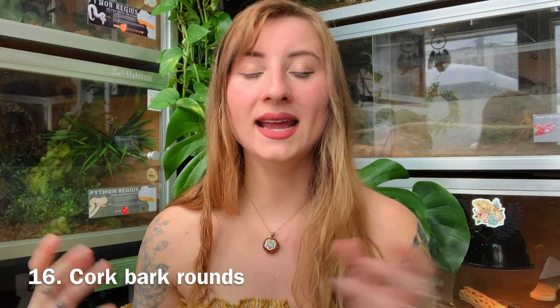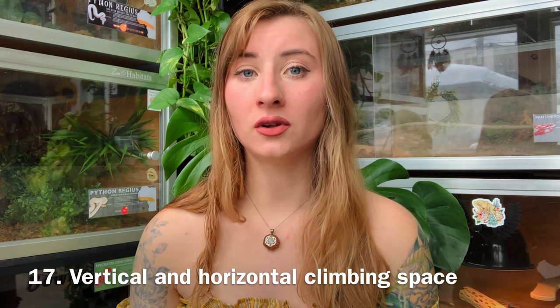A tip I personally love for crested and gargoyle geckos are cork rounds — they can hide in them during the day and also use them as climbing perches. The downside is you probably won't see your gecko as often because mine love it so much they go inside the cork tubes every single day. But they're sleeping anyway, and they do come out at nighttime. It's worth it to give them that hiding space, and it's also a great form of enrichment.